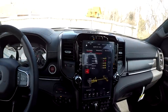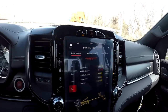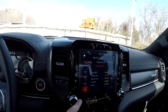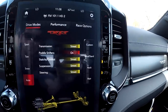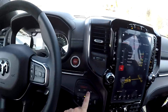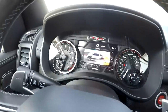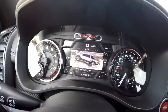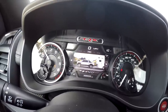Moving to the focal point of the interior: this massive 12-inch screen that you can configure pretty much a thousand different ways. Here are all the performance settings — snow, sport, auto, rock, sand, Baja. You can customize everything. There's also a button with different drive modes, and clicking it gives you a little animation of what the truck is doing — rock crawling, Baja, sport with the truck on a racetrack.